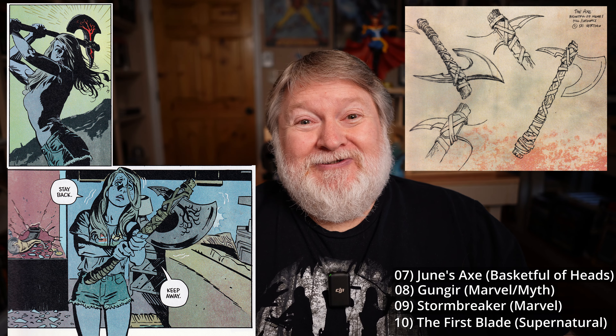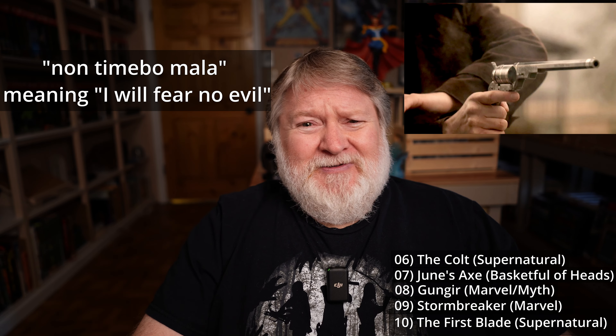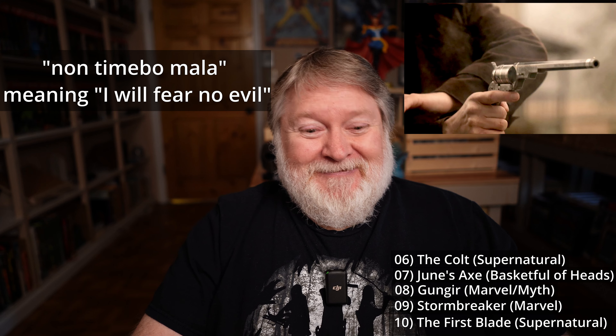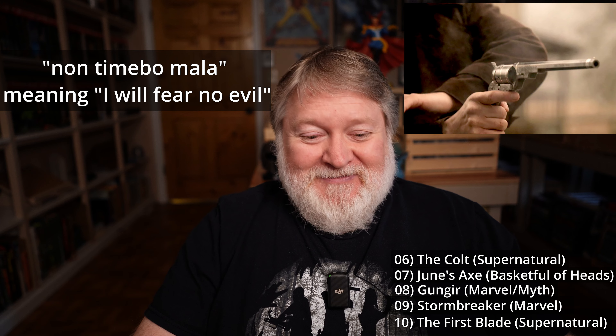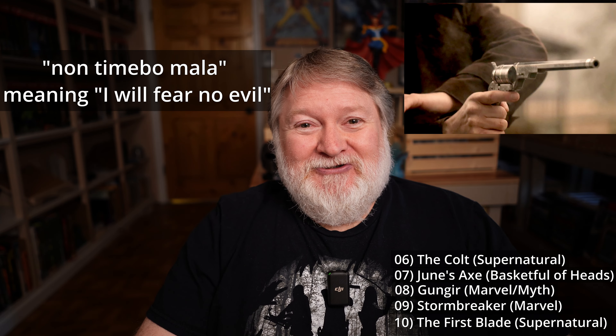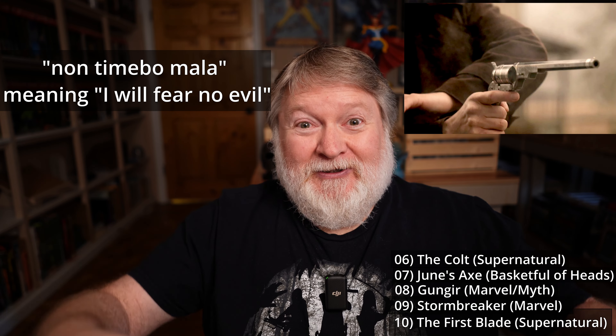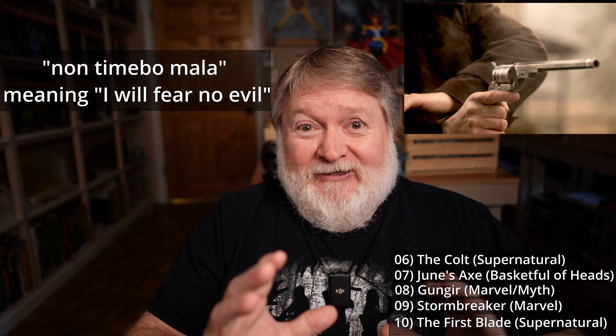Number six is the Colt — it's just known as the Colt. Another weapon from the Supernatural TV series. I'm going to read a little bit from the Supernatural Wiki again about this one. On the barrel of the gun is inscribed a Latin quote — I'm not going to try to pronounce it, but it's from Psalms. Translated from the Latin, it basically means 'I will fear no evil.' This revolver is super powerful. Originally it has 13 bullets, and the legend within the show goes that Sam Colt himself built this weapon, and it can take down nearly anything.